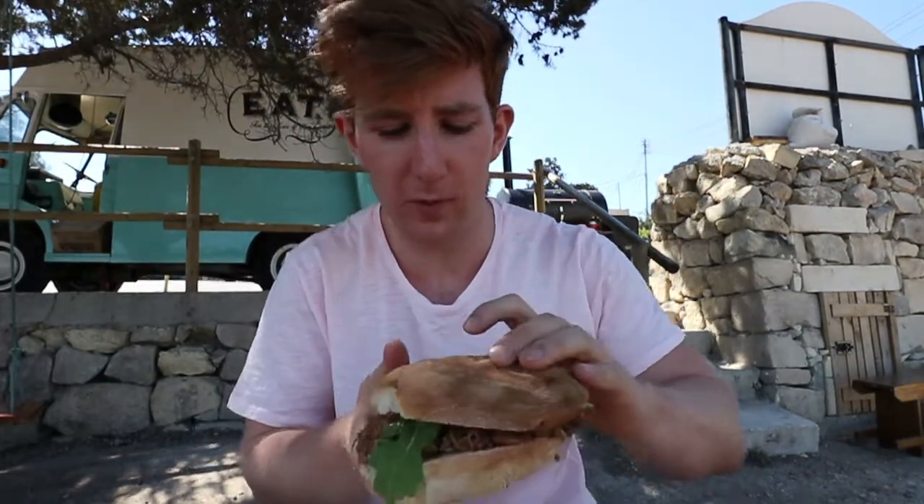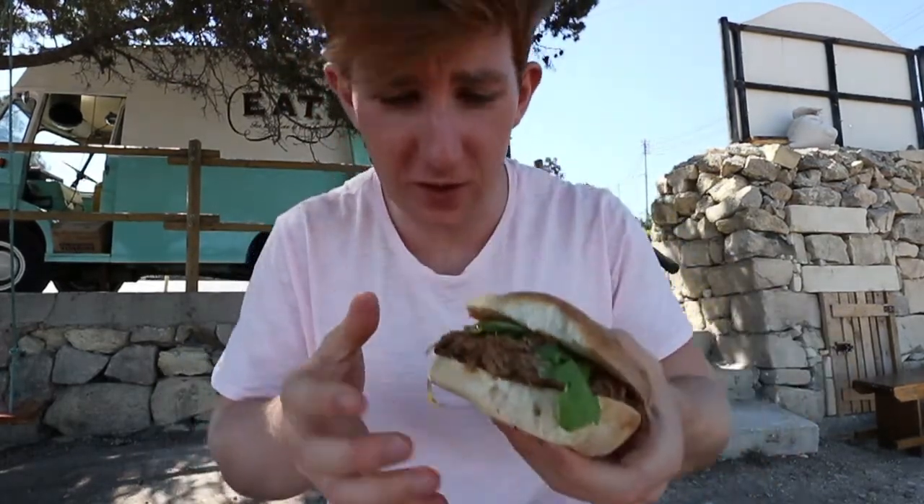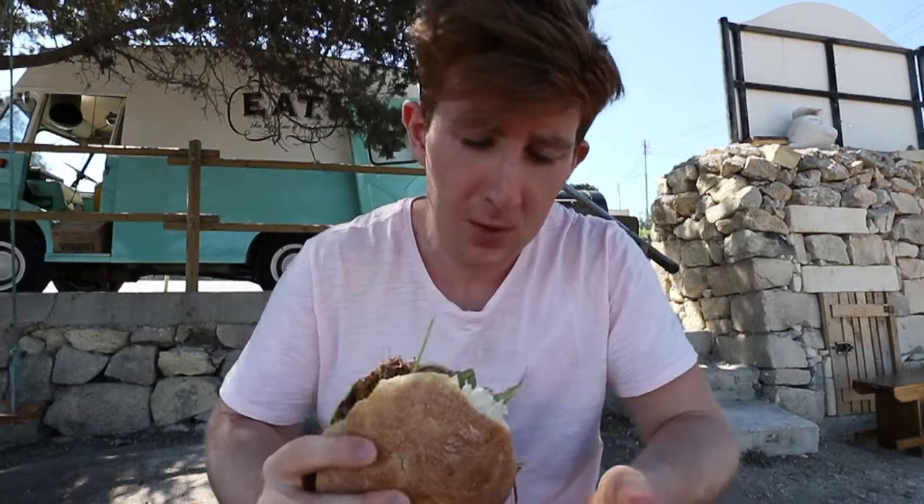The star of the show is here — the pulled pork bun. Very simple: a traditional Maltese bread, some arugula, and the filling is just a mound of juicy, tender pulled pork literally spilling all over the sides. Not over-complicated, and as I always preach, simple food done well is always going to be better than something over-complicated that takes away from the main ingredient.